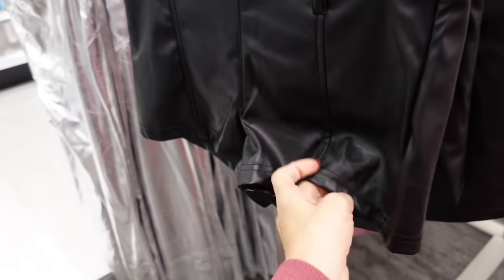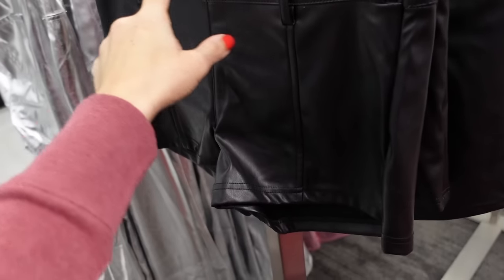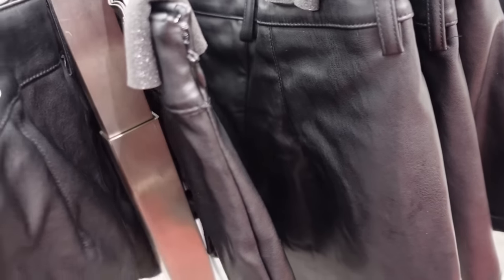New faux leather shorts — these have fleece on the inside, the side seam, the belt loops. This is the extra small in the black, also comes in the brown, and they're going to be $20.